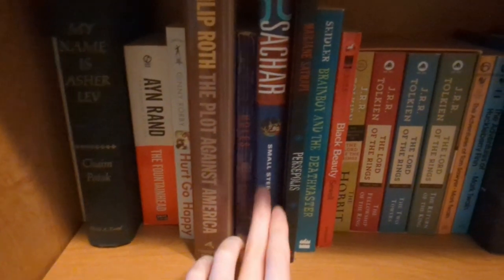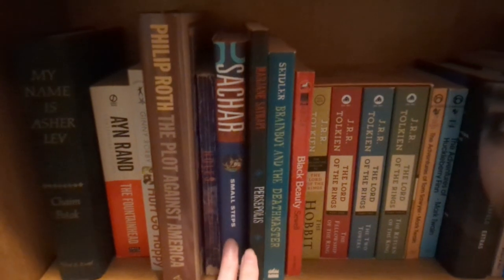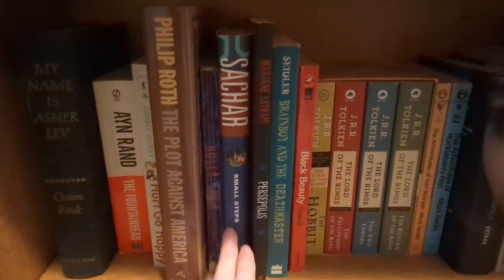Holes — another great book. This is the sequel, probably lesser known, but I still liked it.